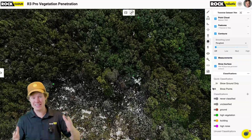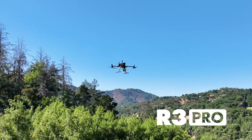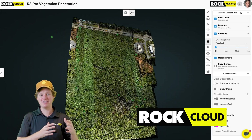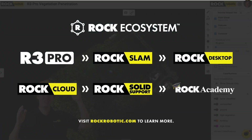The whole Rock ecosystem is what makes it really magical — going from that hardware where you can fly in the sky, to the desktop so you can see your data in the field and make sure you captured everything, and then the Rock Cloud which takes your data sets and processes them into that final deliverable in the correct projection. It really is the Rock ecosystem A to Z, and that's what makes it so special.